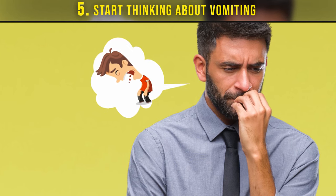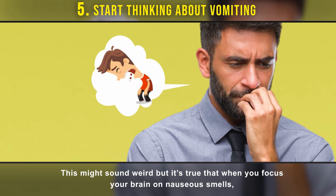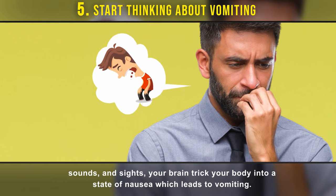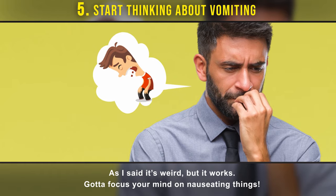Number five: start thinking about vomit. This might sound weird, but when you focus your brain on nauseous smells, sounds, and sights, your brain tricks your body into a state of nausea which leads to vomiting. It's weird, but it works — just focus your mind on nauseating things.